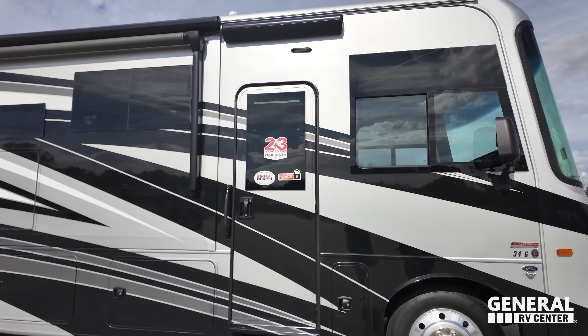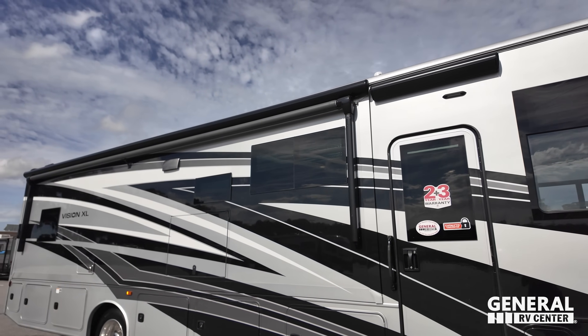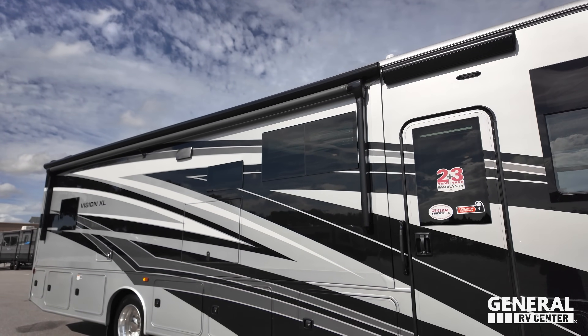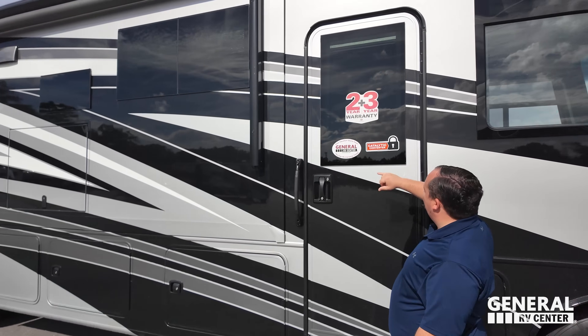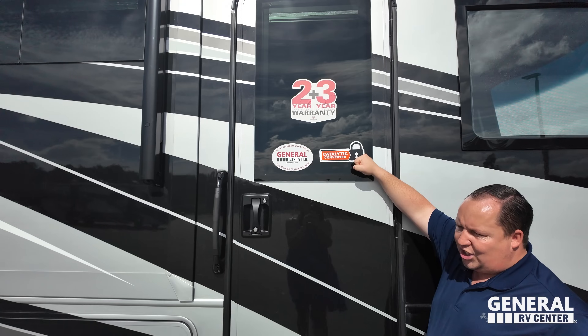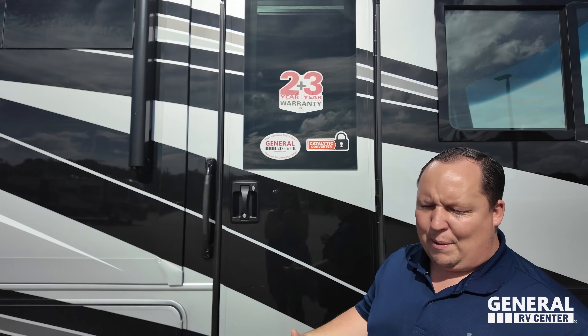Check out the new Leopard windows they're installing — beautiful, squared-off windows that look absolutely fantastic. Because this is an Integra, it has a two-year warranty, three-year structural warranty, and a catalytic converter protection. They used to call it the cat strap but people were getting confused by that name.